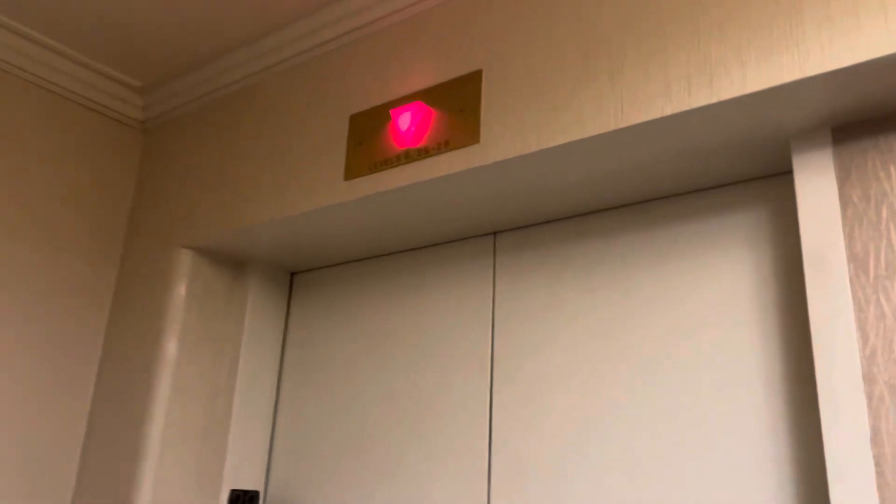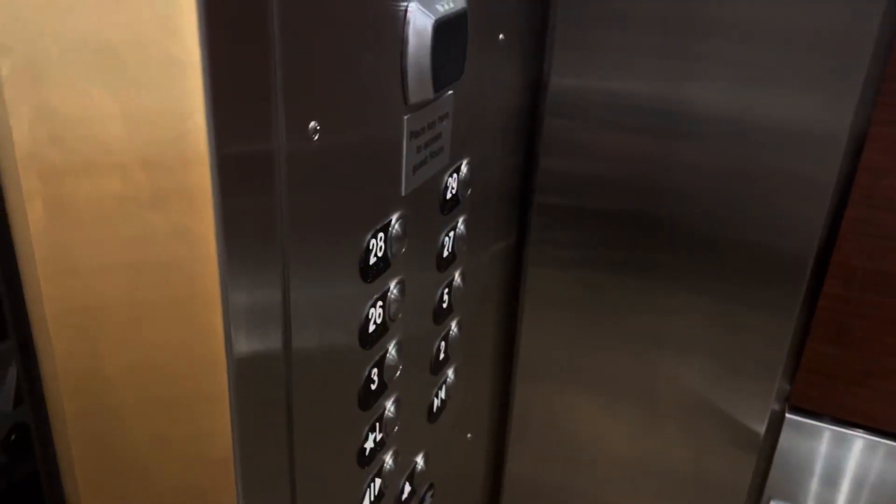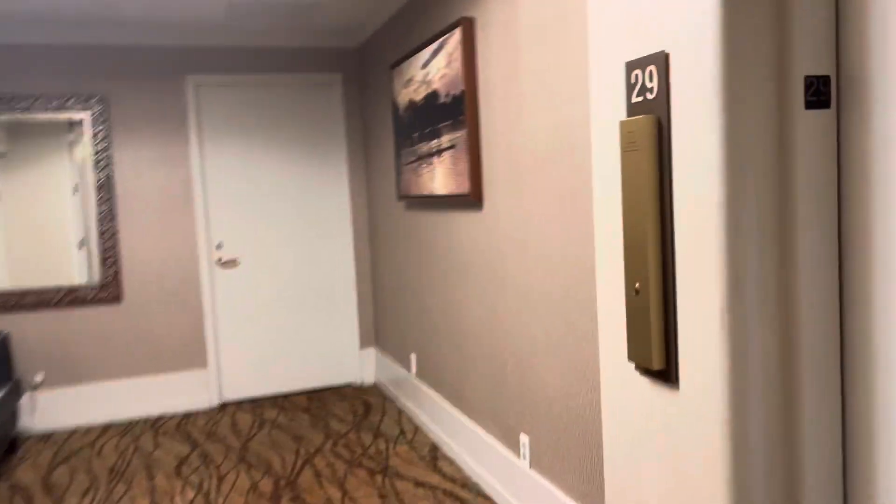We'll take these though so you can see the floors going by. Show you what these look like. They'll make about 26, 27, 28. Let me try it.